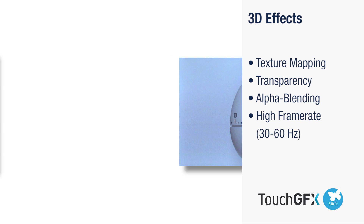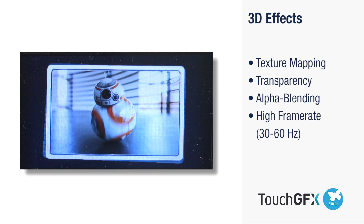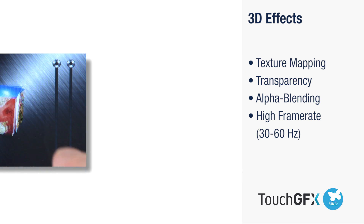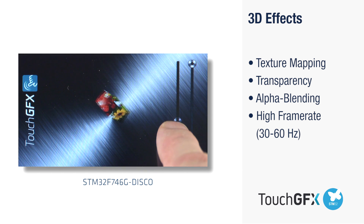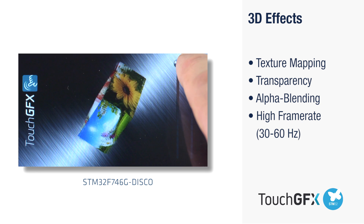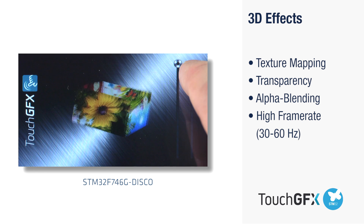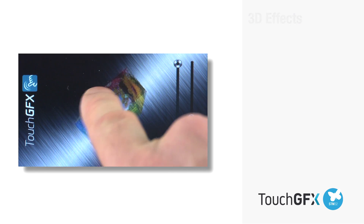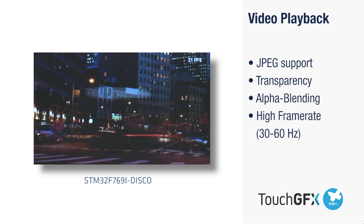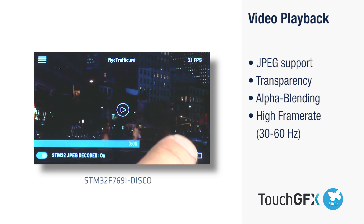STM32 and TouchGFX make way for the creation of stunning 3D graphics with no need for dedicated graphical chips. Record and play full-screen video — whether it is helpful instructions for your users or safety-critical surveillance — TouchGFX and the STM32 JPEG codec will keep your videos running smoothly.